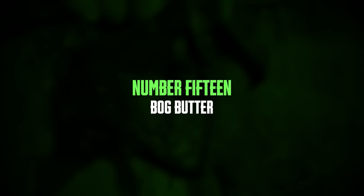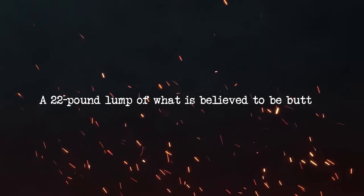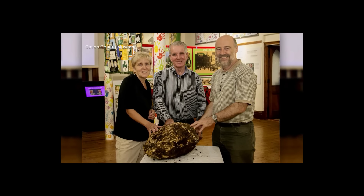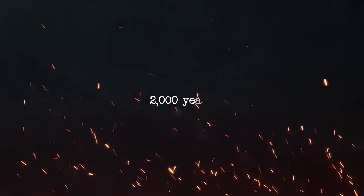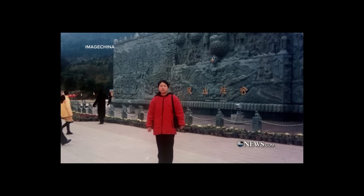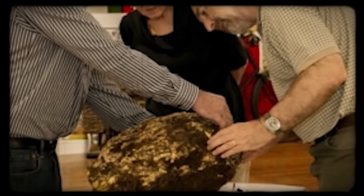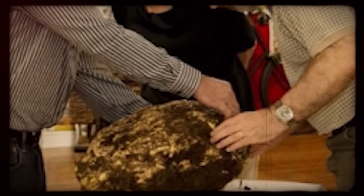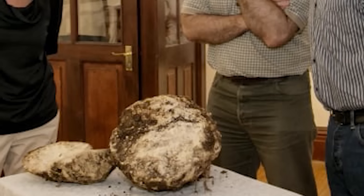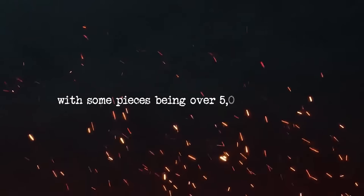Number 15: bog butter. A discovery in Ireland has shown us ancient ways of preserving food and the amazing durability of dairy products. A 22-pound lump of what is believed to be butter, called bog butter, was found in a peat bog where it had been kept for an incredible 2,000 years. Despite its age, the bog butter is still edible, though it has a very strong flavor and smell, similar to cheese. This ancient dairy product shows how peat bogs can preserve food for a long time, because they are cool, low in oxygen, and very acidic, which stops spoilage and decomposition. Burying butter in bogs dates back to the Iron Age, with some pieces being over 5,000 years old.